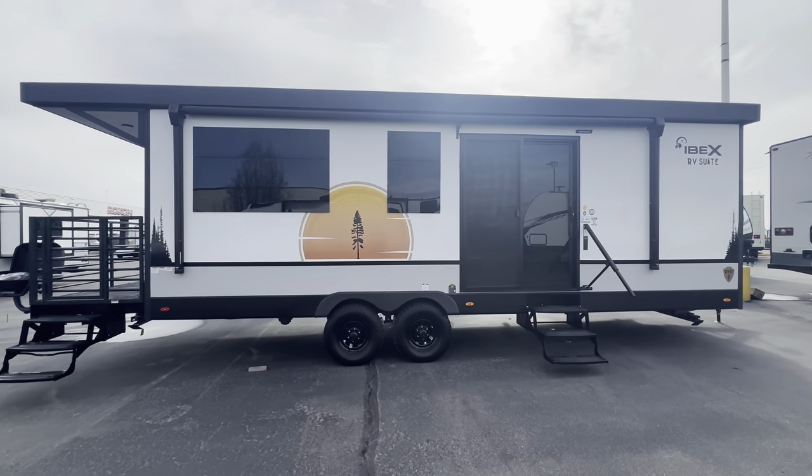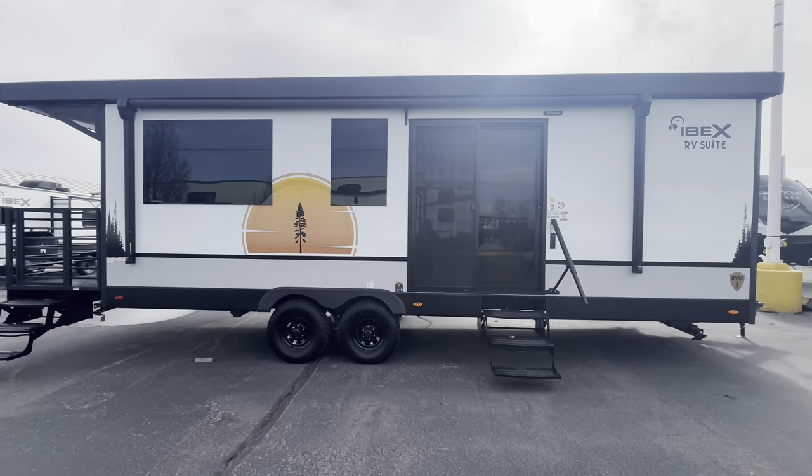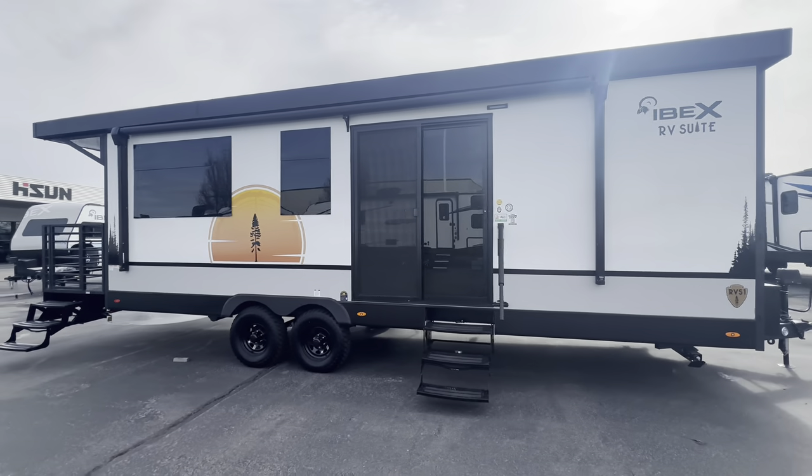What do you think so far? I love this thing. Let's walk around one more time and I'll show you a few features on the outside.